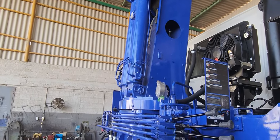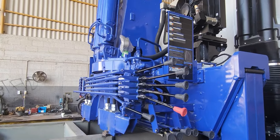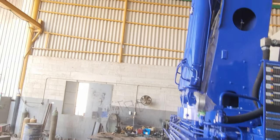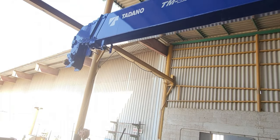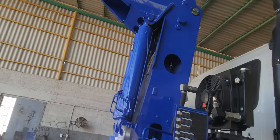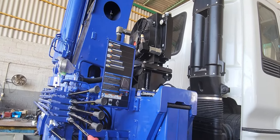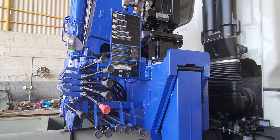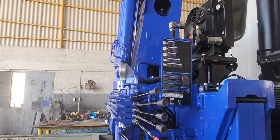It has a winch, hydraulic driven. Main boom length is maximum 16 meters. Outriggers are hydraulically operated. Safety devices include a load monitor, load indicator, and anti-two-block device system.